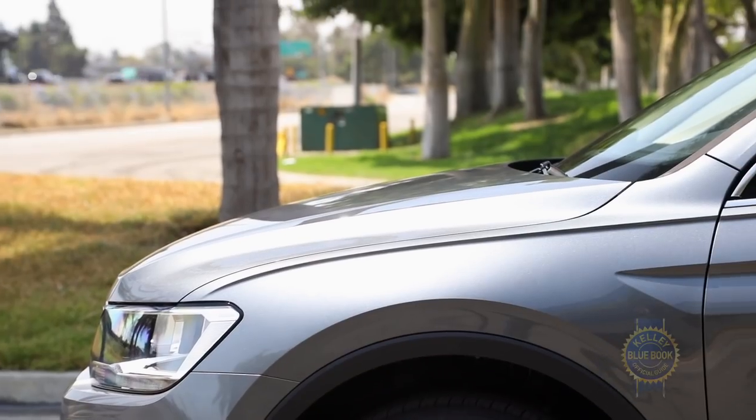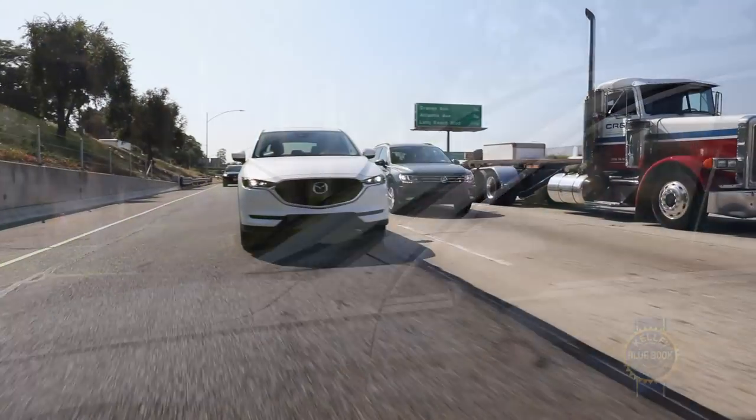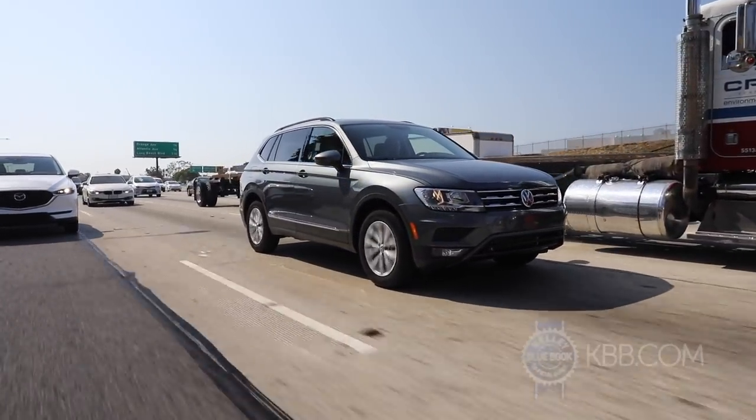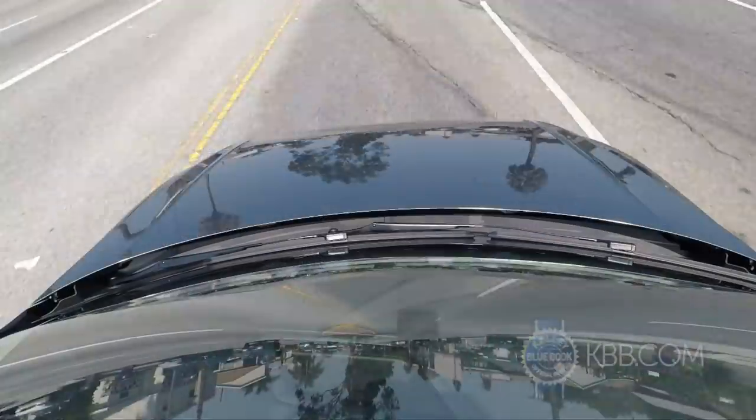As with most modern SUVs, active safety aids are also available, including blind spot monitoring, forward collision warning with pedestrian detection, automatic braking, and a lane departure warning system that would be more helpful if it also steered you back into your lane.